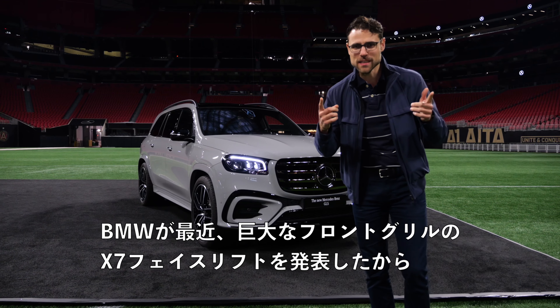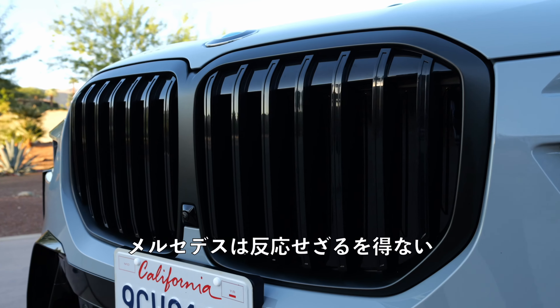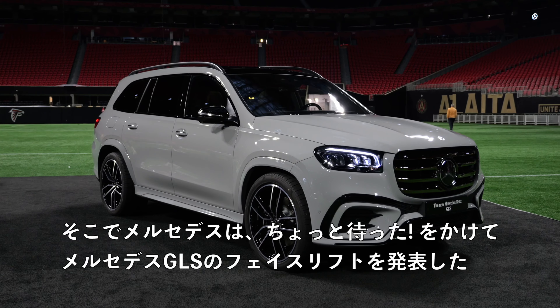Mercedes had to react because recently BMW brought out the X7 facelift with a huge front grille. Well, then Mercedes said, hold my beer. We bring the Mercedes GLS facelift.